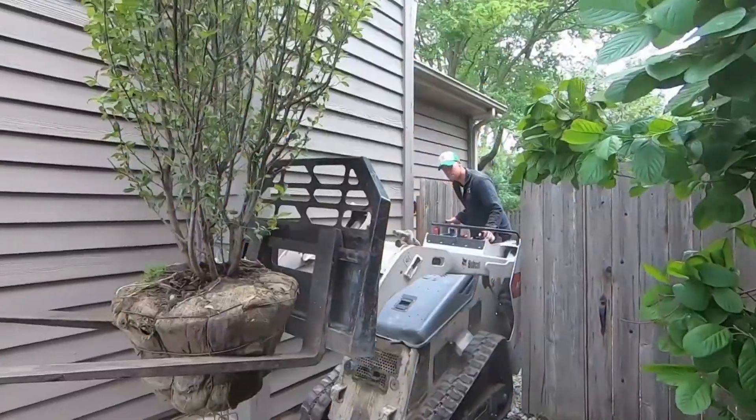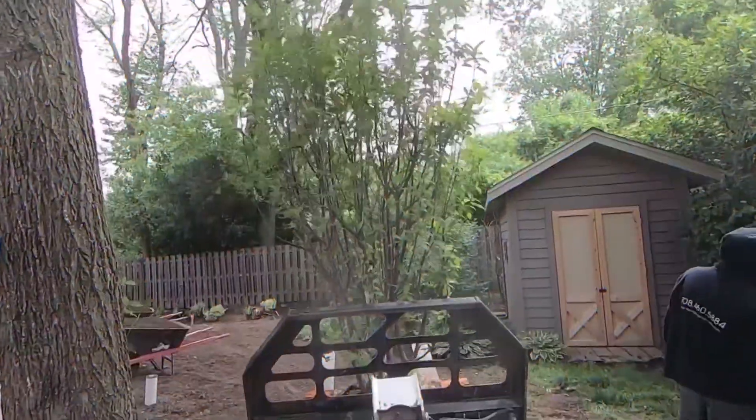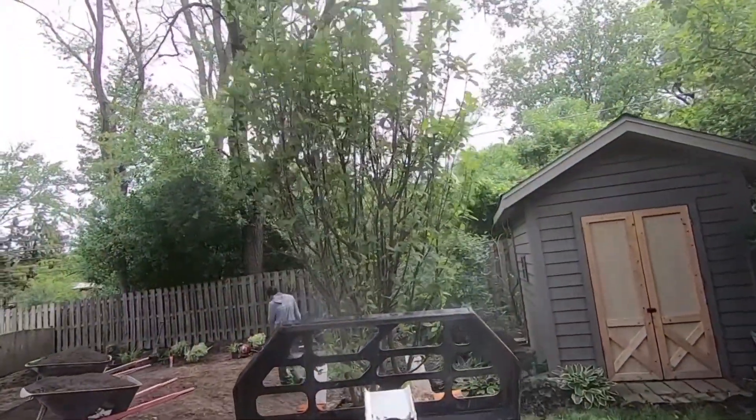Now you see why we've been doing so much wheelbarrow work. This little machine is useful in the back and the big machine's in the front, but getting them in and out is not easy.